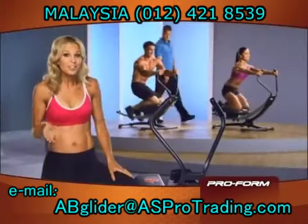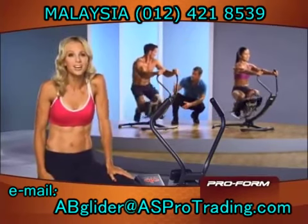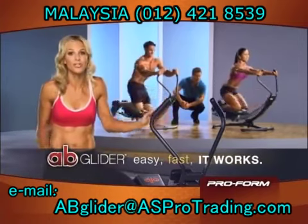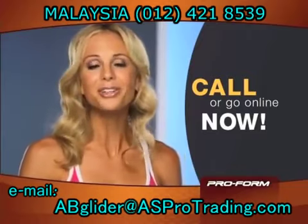I truly believe that if you want to shed pounds of fat, if you want that firmed, toned, sexy waistline, you've got to get the ab glider. Easy, it's fast, and it works. You can start gliding your way to gorgeous abs right now. Just call or go online.